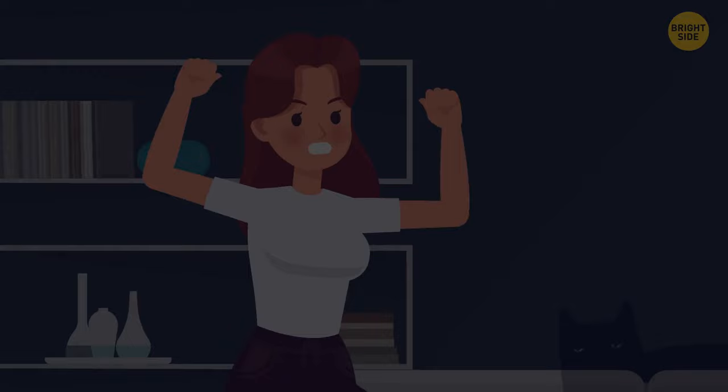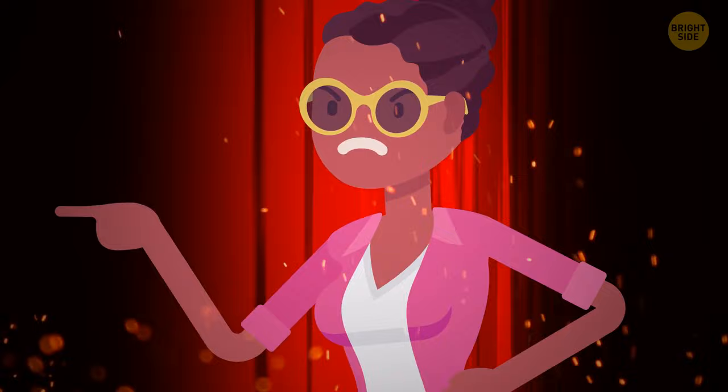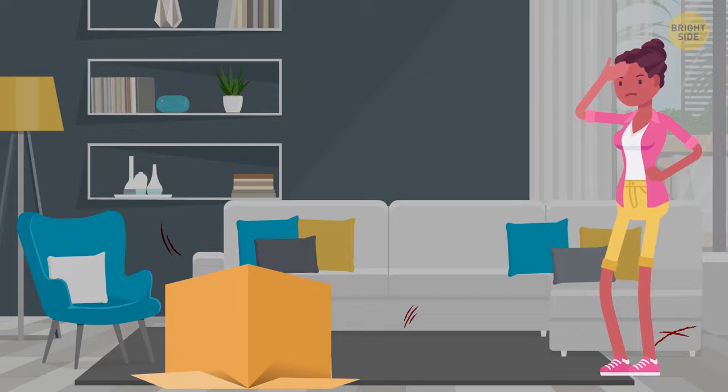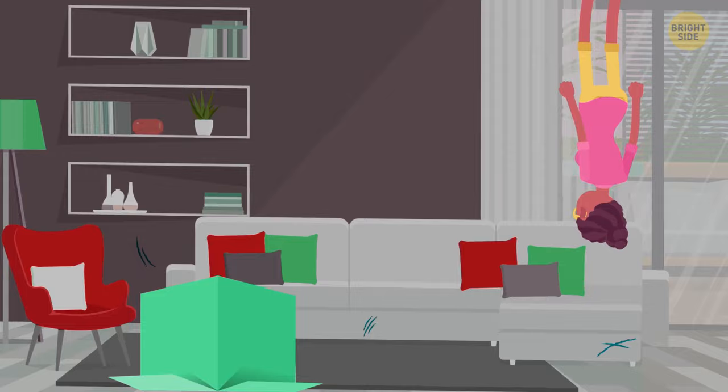Lilibet always wanted a cat, but her mom never allowed it. Once she found a kitten in the street and brought it home. She knew her mom would make her take it to the shelter, so she decided to hide the animal. One day Lilibet's mom walked into the girl's room and realized there was a cat living there. How did she know? The walls and the sofa are scratched at the bottom.